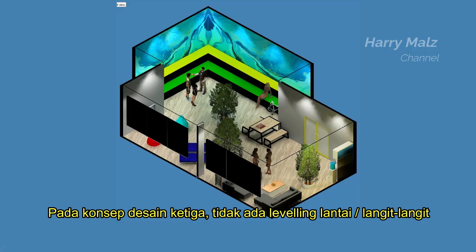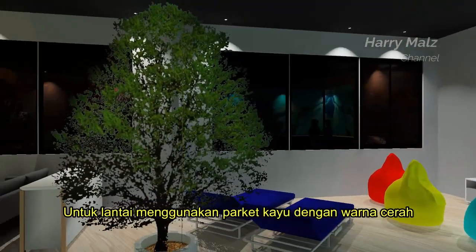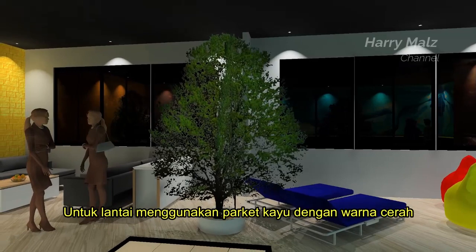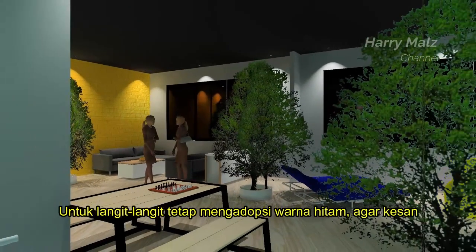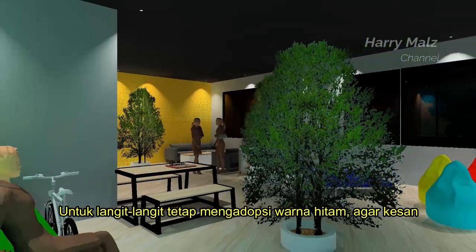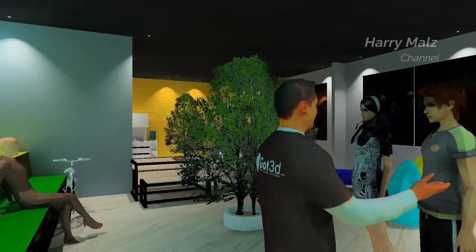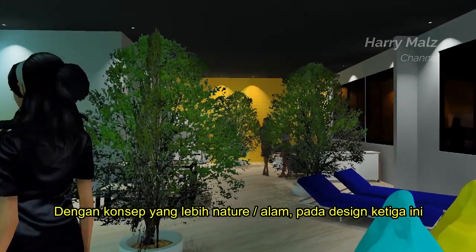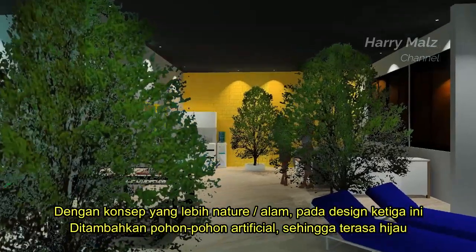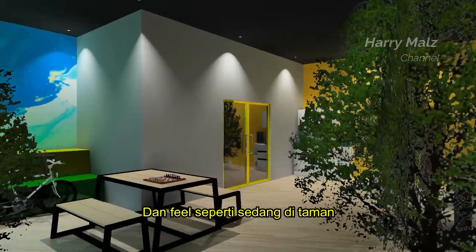Pada konsep desain ketiga, tidak ada leveling lantai atau langit-langit, hanya ada satu motif untuk lantai dan langit-langit. Untuk lantai, menggunakan parket kayu dengan warna cerah dengan posisi 45 derajat terhadap dinding. Untuk langit-langit, tetap mengadopsi warna hitam agar kesan tingginya tetap terjaga. Dengan konsep yang lebih nature atau alam, pada desain ketiga ini ditambahkan pohon-pohon artifisial sehingga terasa hijau dan feel seperti sedang di taman.